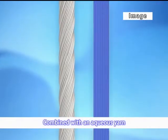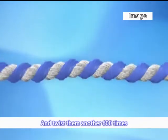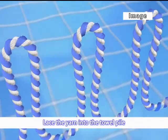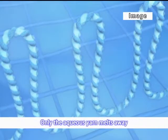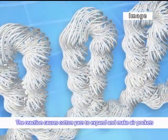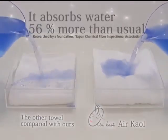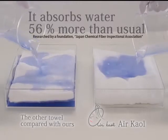The secret is in this fiber — the magic twist. We combine aqueous yarn and this magic twist together, and twist them in opposite directions. After that, the fibers are laced into the towel pile, then immersed in 90 degrees centigrade hot water. The aqueous yarn melts away, and the cotton yarn left spreads itself in the twisted fiber. We succeeded in making each cotton yarn keep air pockets in itself. The air pockets absorb water continuously, so this towel absorbs water 56 percent more than others.